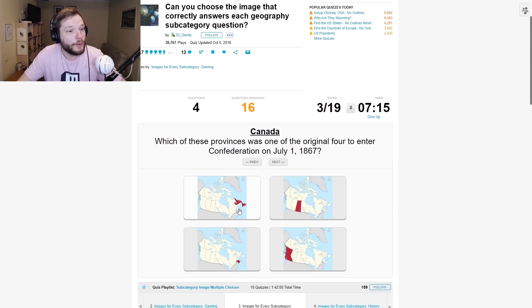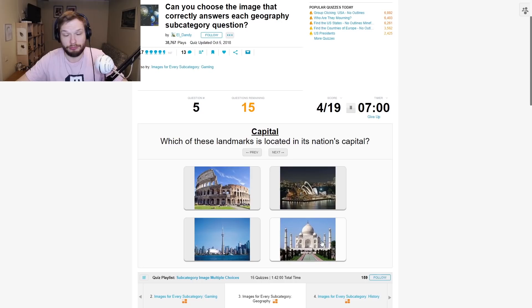Which of the provinces was one of the original four to enter Confederation on July 1st? No clue — that's a pure guess. My guess would be this one. Nice.